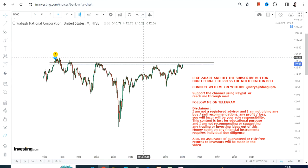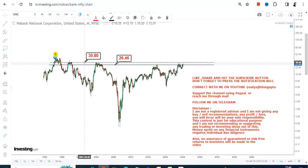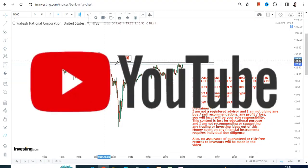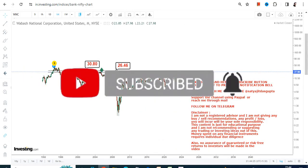The breakout will happen if the stock surpasses two very important levels. We have two big resistances: number one, $26.50, which the stock has already crossed, and number two, $31, which the stock is yet to cross. The big breakout will only happen once the stock starts trading and sustaining above $31 or more.